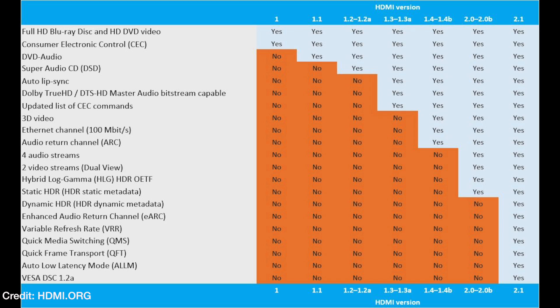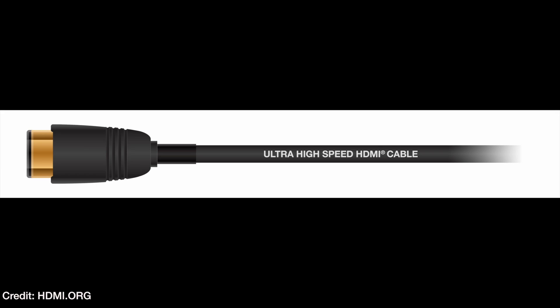It also has quick media switching, which reduces the time when switching input sources on your TV, so you don't get that black screen in between. It has better lip sync technology, and it's also backwards compatible with previous HDMI standards, but you will need a new cable.